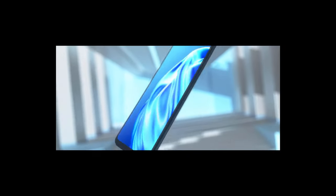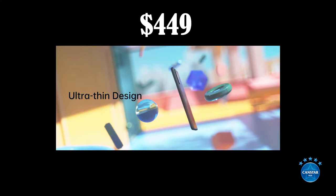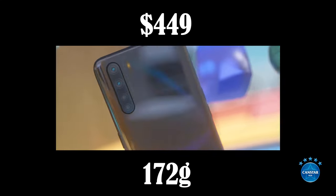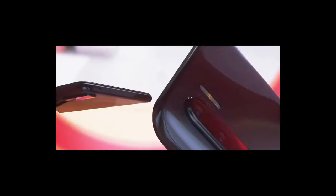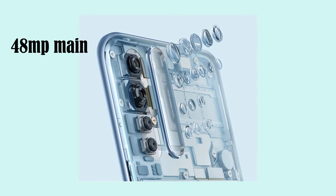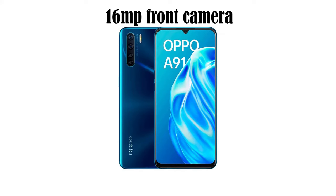At number two we have the Oppo A91. The A91 is also a strong pick when it comes to a budget phone under $500. The phone costs $449 and weighs 172 grams. It has a 6.4 inch Super AMOLED display, which is great to see at this price point. The camera features a 48 megapixel main, 8 megapixel ultra wide, 2 megapixel macro and 2 megapixel depth camera, with a 16 megapixel front camera for decent selfies. It also has the most RAM in our top five picks at 8 gigabytes, so loading and running apps will be a lot smoother.